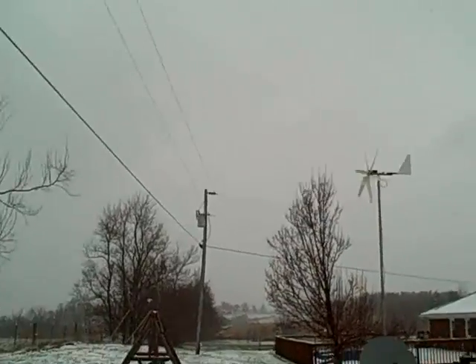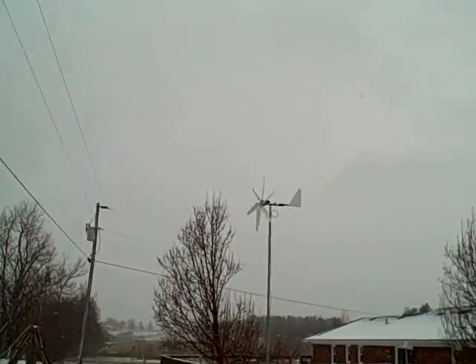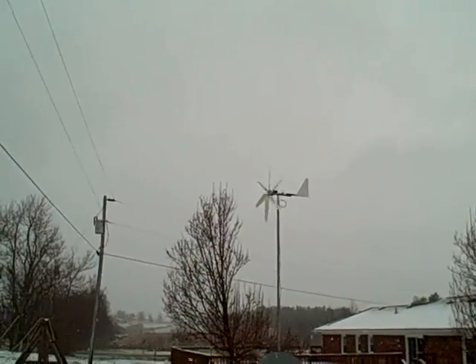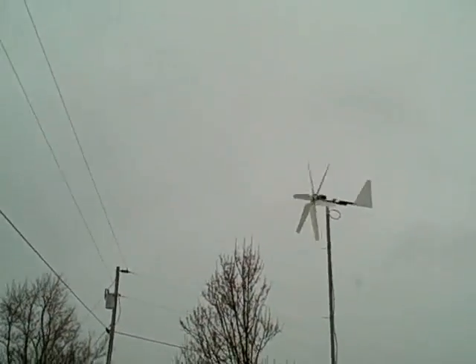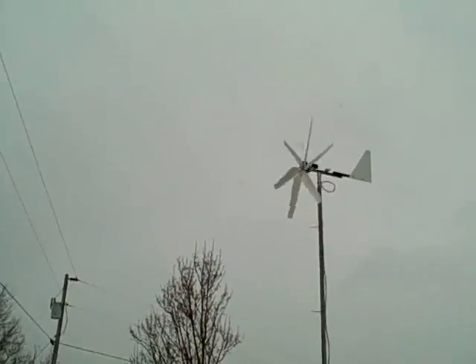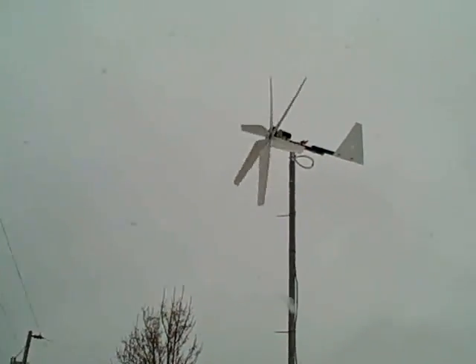Okay, I'm showing a video here of my windmill. The wind's not blowing that hard right now — it's maybe 13 on there or something like that.